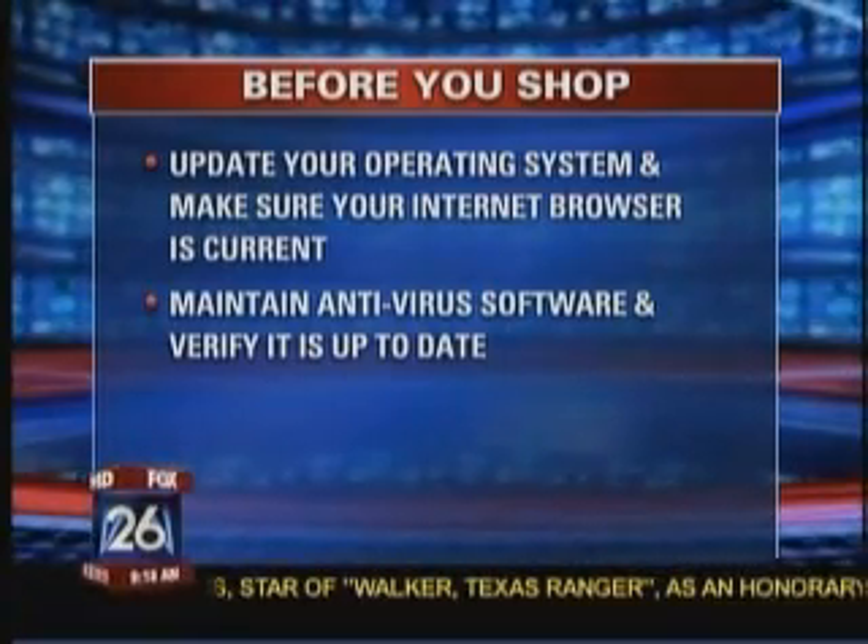Also, you want to make sure that your operating system and your browser are up to date. I didn't even know that — that's something I wouldn't even think about. How do you check to make sure they're up to date? The easiest way is to turn on automatic updates. If you use a common operating system like Microsoft or Apple, you just turn on automatic updates and they'll update automatically.